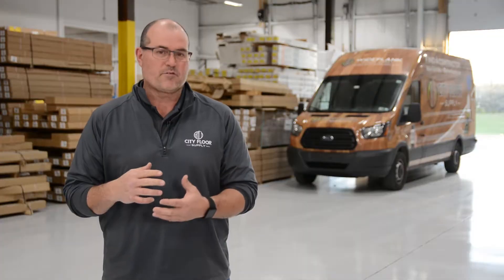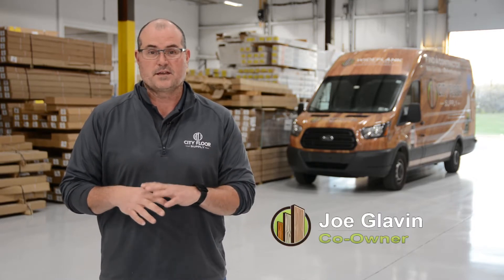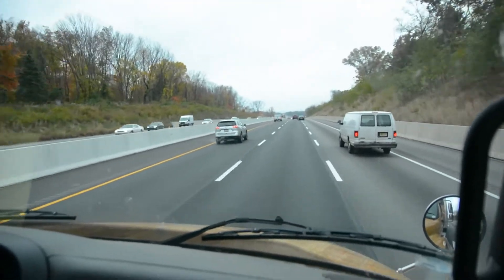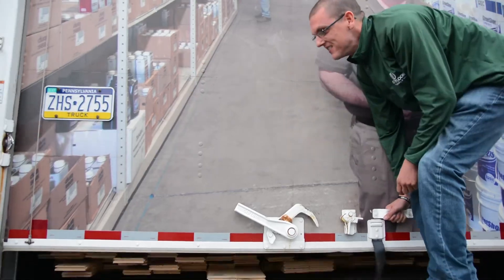At City Floor Supply we have a full fleet of transit vans, box trucks, and curtain side trucks that we will deliver within typically a 100-150 mile radius of our hub location here in King of Prussia. We do ship all over the country via UPS or common carrier freight, but our delivery service typically has routes that deliver north and west, south and east.